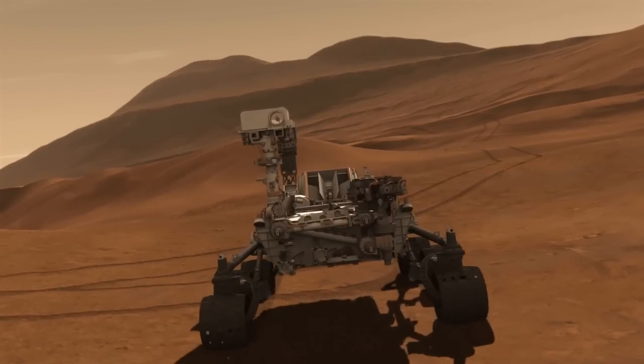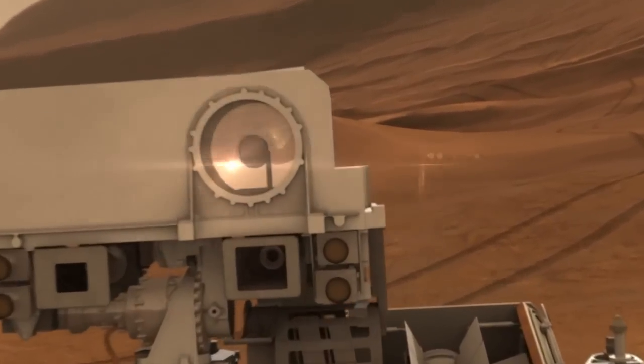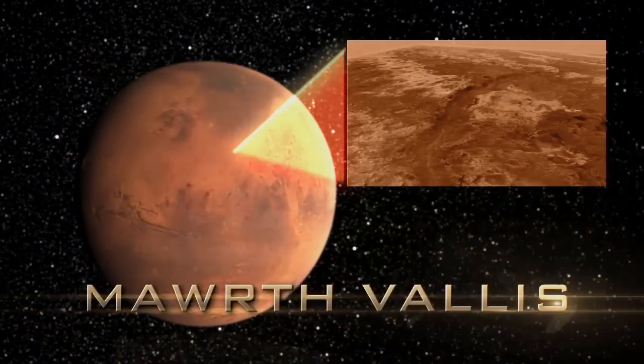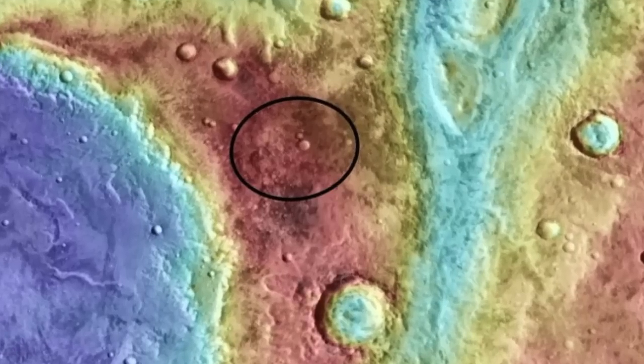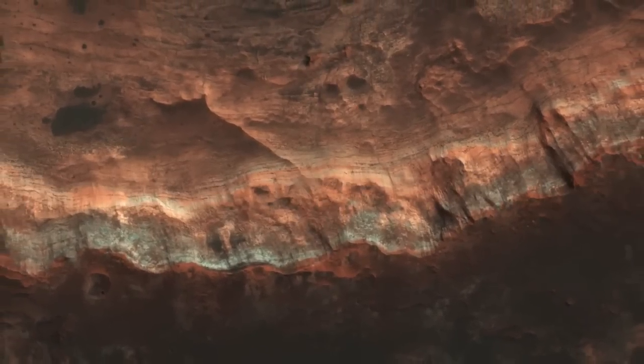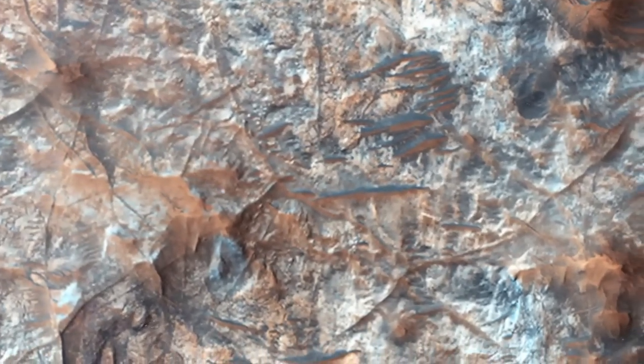We have four wonderful landing sites, all very different in character. The real challenge for us as scientists is to come to a consensus on which one of those sites offers the best chance of fulfilling the goals of the mission. There's a place on Mars called Mawrth Vallis, which has the brightest mineral signature of clay minerals on Mars. These clay minerals are known to form in the presence of water at neutral pH — not acidic, not too basic — just the kind of water that would be friendly to life.